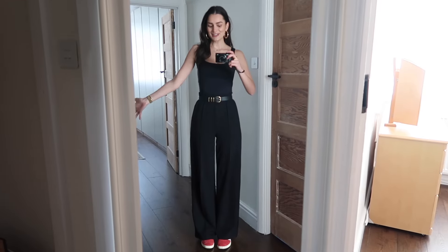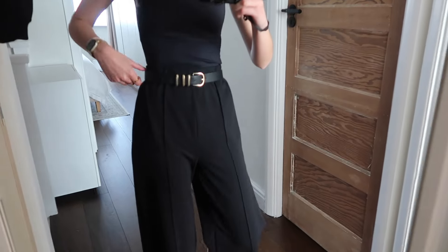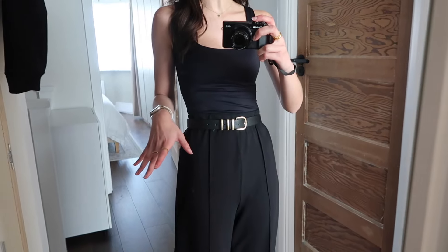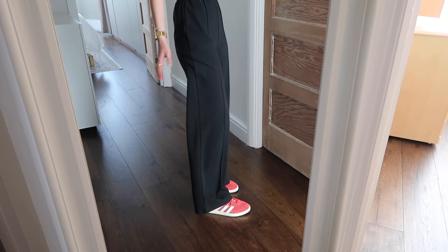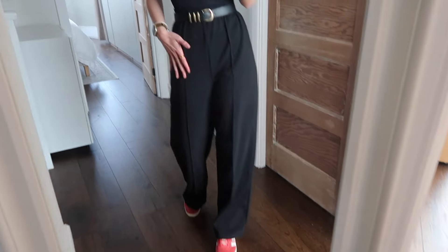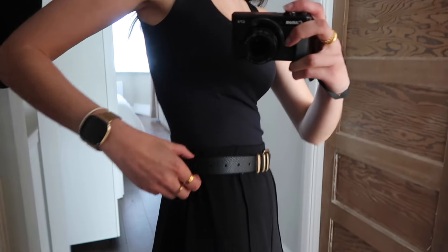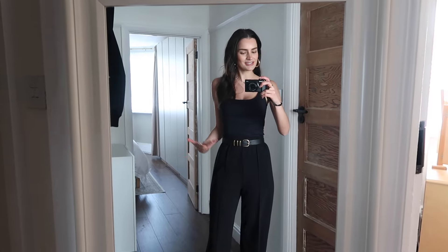Tuesday's outfit of the day. Okay, vest top — same as yesterday actually but this is the black colorway. Then I'm wearing some wide-leg black trousers from ASOS. I really like these — I originally bought them in tall but they were far too long for me. This is the standard length; they might be a little bit short but they're fine to wear with trainers. I've also added a little belt. These trousers don't have belt loops but adding something like a belt just adds a point of interest to the outfit.